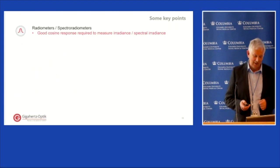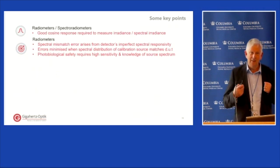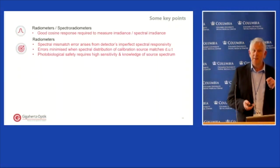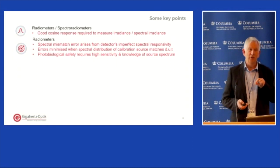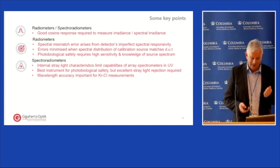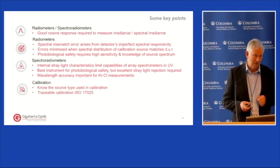In summary: good cosine response is essential. If using radiometers, understand the implications of spectral mismatch errors and realize that for safety measurements you need knowledge of the spectral distribution of the source you're measuring. For spectroradiometers, examine stray light performance and, importantly, wavelength accuracy when doing measurements of excimer lamps. The point to really emphasize to everyone is: know what light source is being used to calibrate your meter.